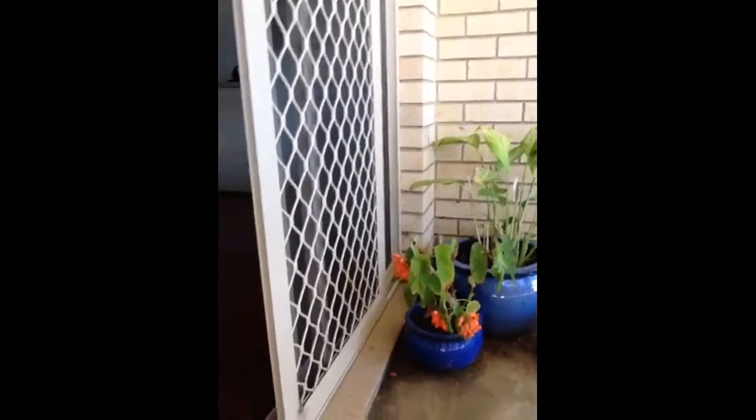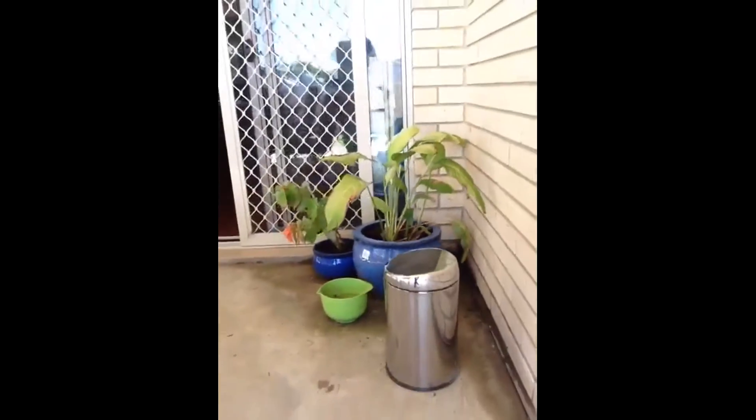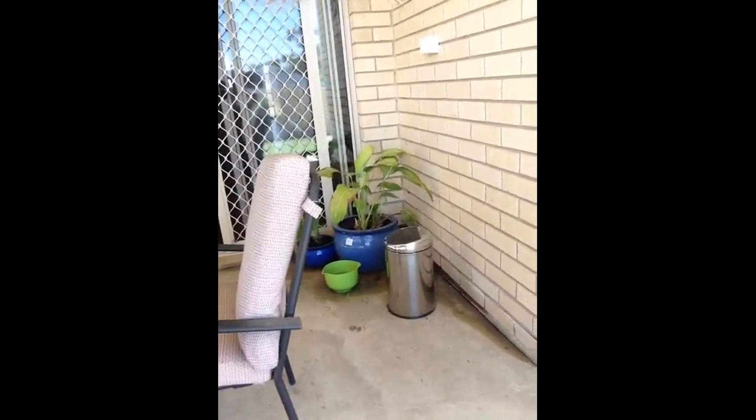I'll just show you here. You can actually see it slopes towards the back veranda, so yeah, definitely something we need to try and get sorted out. We'll see what we can do.